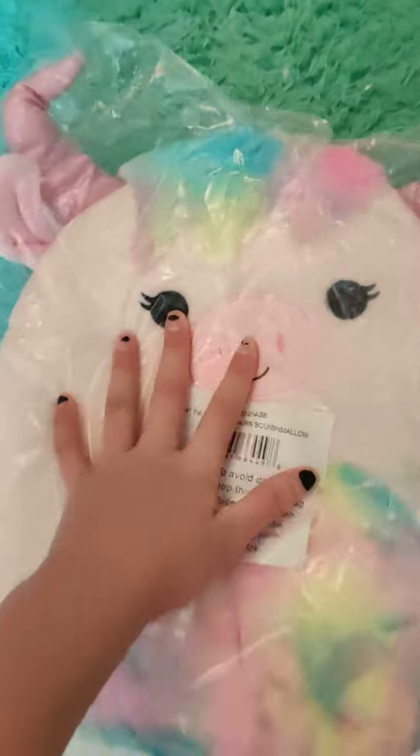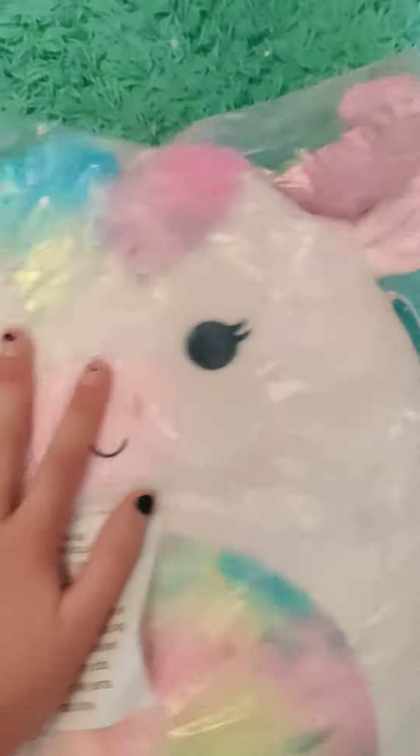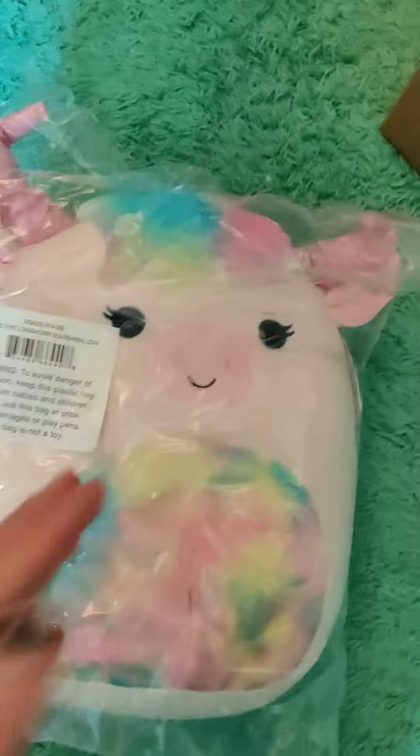This is a very exciting squishmallow. I'm gonna open it. I think it's Rhonda — I think that's how you say it. Let's see... Rhonda. Squishmallow. Longhorn.